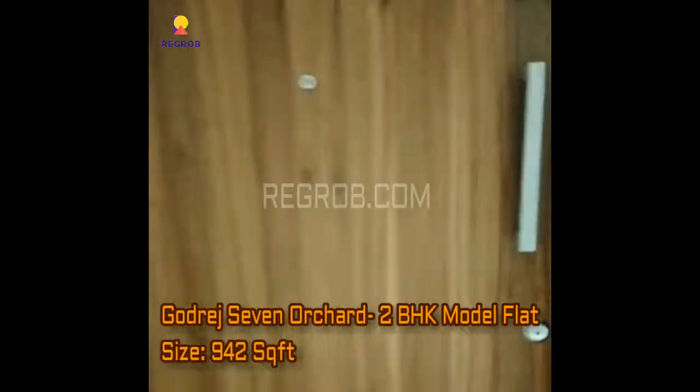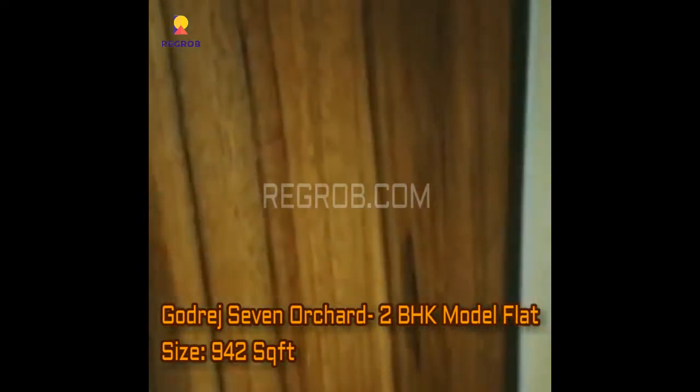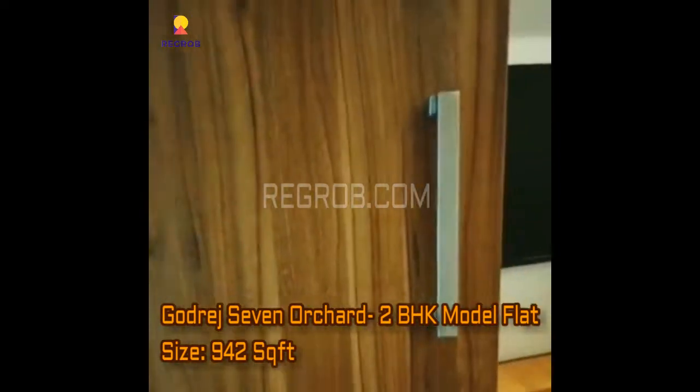Hi everyone, in this video we are at Godrej 7 Orchard residential project, where we are showing you a 2BHK model flat which is of 942 square feet area.